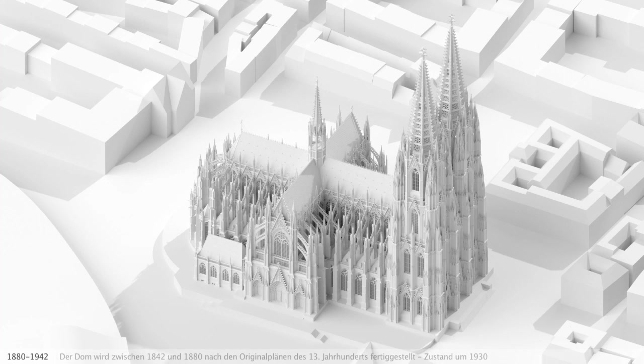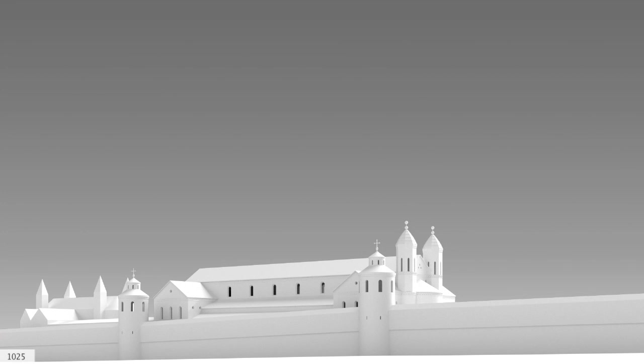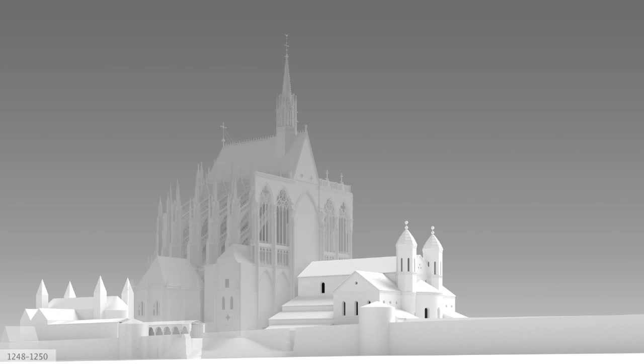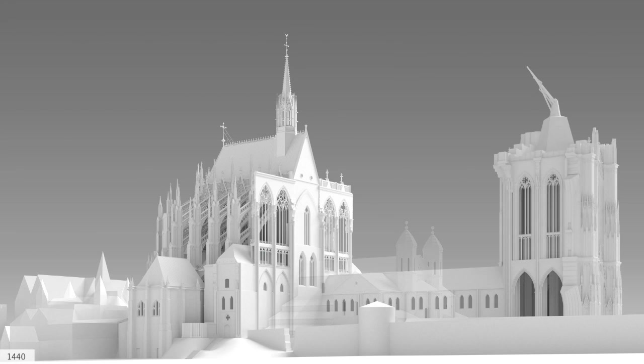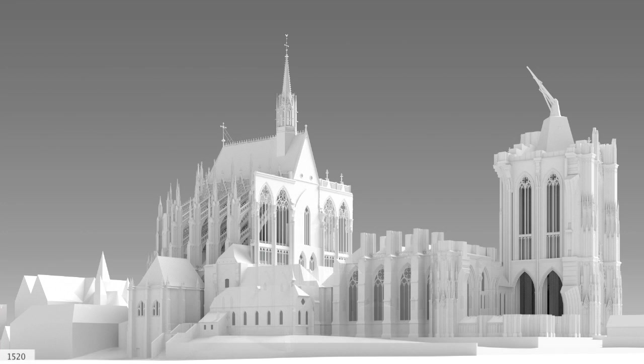Until the Second World War, when the cathedral was damaged in bombing raids, its appearance remained unchanged. An overview of the construction phases in the Middle Ages shows: the old cathedral; after the demolition of the eastern half; the finished Gothic choir; the southern aisle and south tower shortly before completion. This was what the cathedral looked like for more than 300 years.